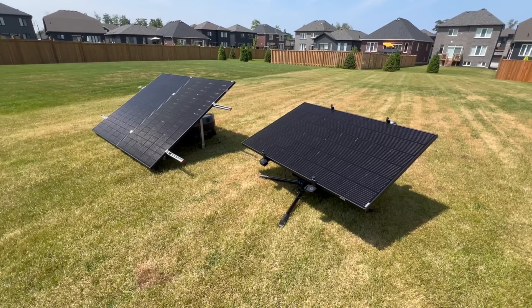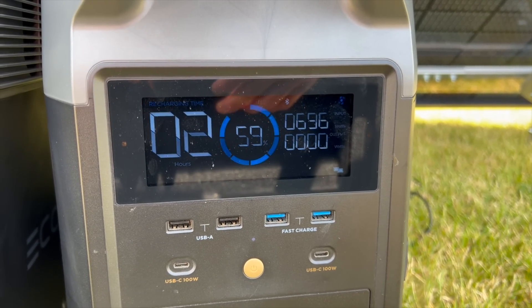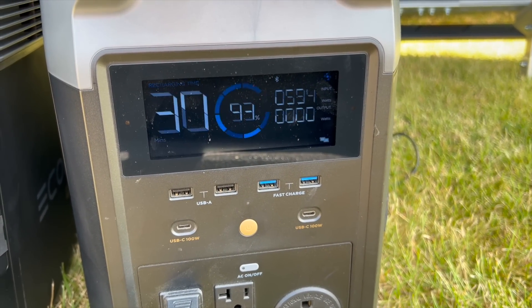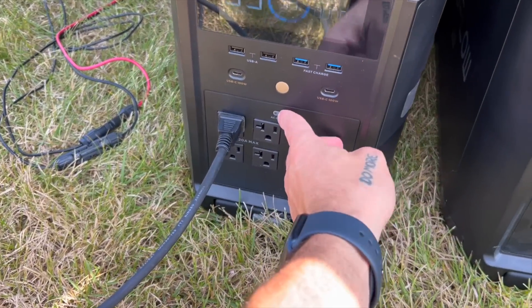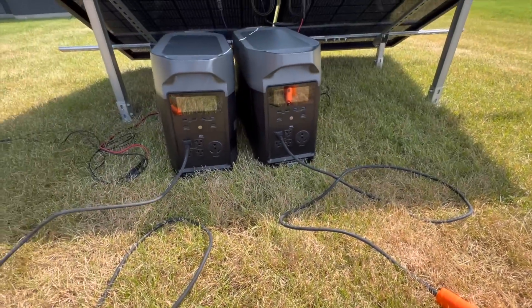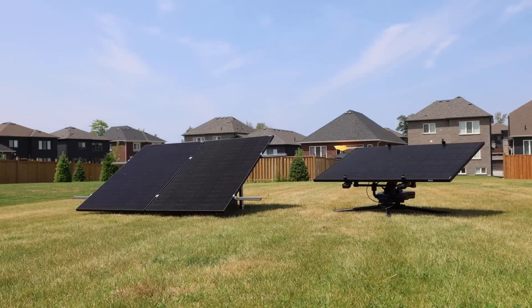That trend just continued right on throughout the day. The more towards peak sun hours we got around 12, 1 PM, the more the two panels were just annihilating the one panel. The solar tracker was consistent, getting just over 300 watts — it was kind of a hazy day, so neither set of panels were performing perfectly. Our 800 watt array saw a maximum of just under 700, while the tracker saw a maximum of just over 300. By midday the two panels were doing so well that the Delta Pro was 30 minutes away from being full, so I went outside and ran a 1500 watt heat gun load for about an hour on each of them to drain some battery and continue the testing.